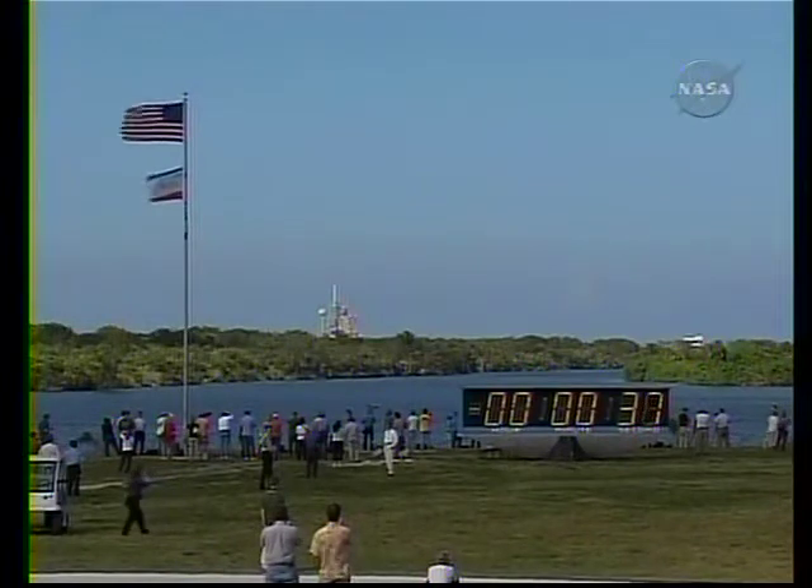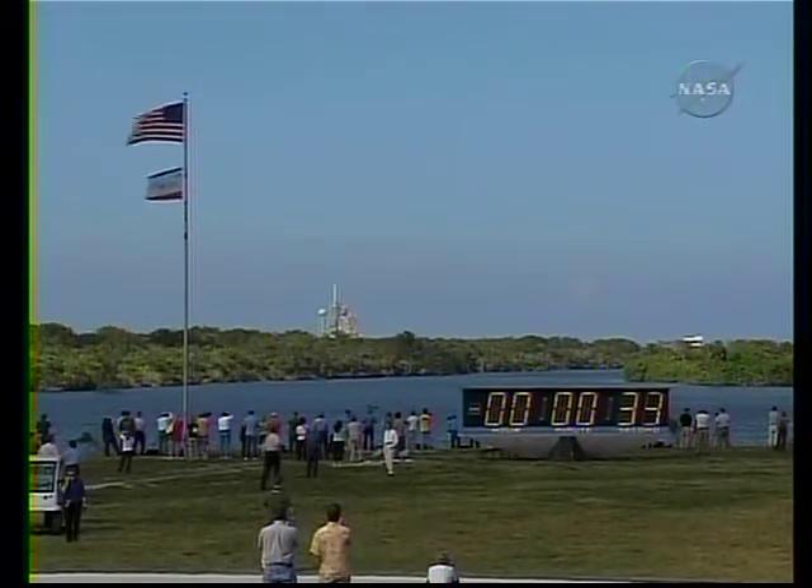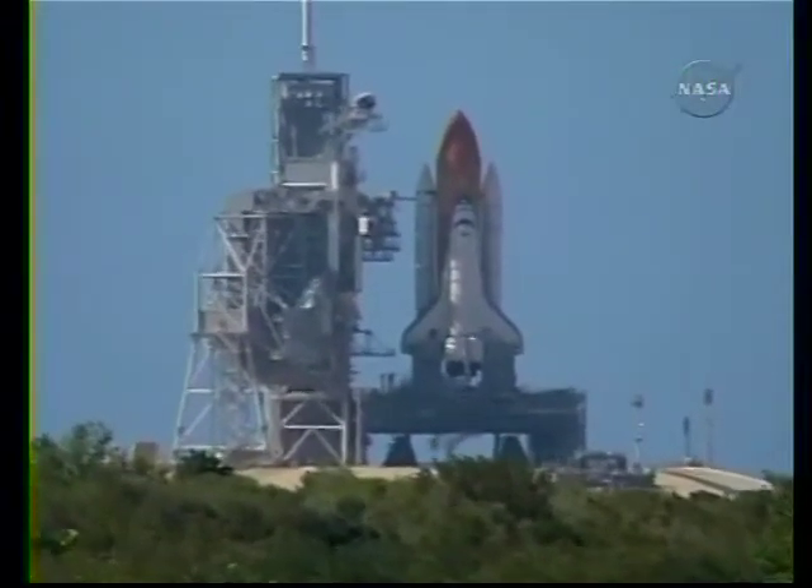Coming up on go for auto-sequence start. The onboard computer on Discovery will now control the spacecraft. TLC is go for auto-sequence start.